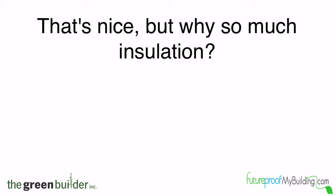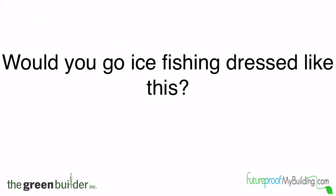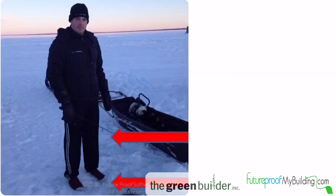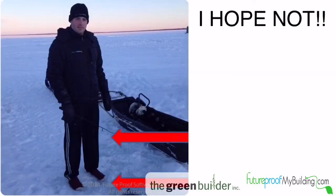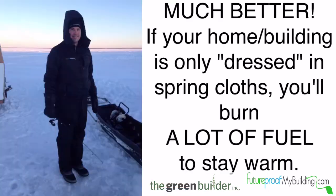Well that's nice, but why so much insulation? It's because Saskatchewan is one of the coldest places where people live — the yearly average temperature here is only about 3 degrees Celsius. Think about it: would you go ice fishing dressed like this? No ski pants or boots? I sure hope not. Isn't it wise to dress for the weather? If your home or building is only dressed in spring clothes, you'll need to burn a lot of fuel to stay warm, and most buildings do.